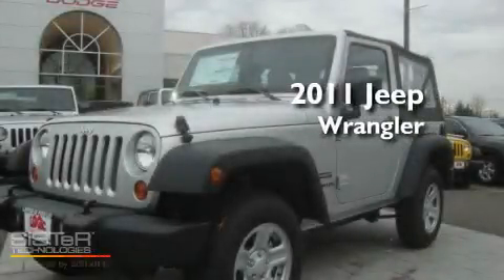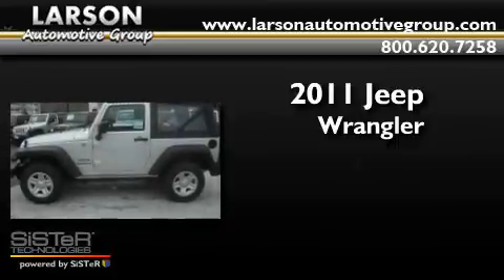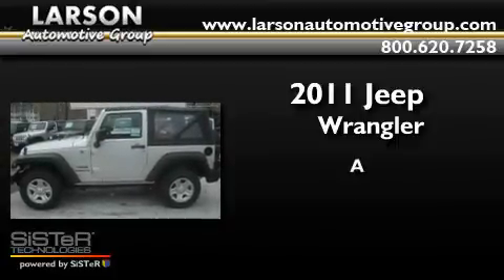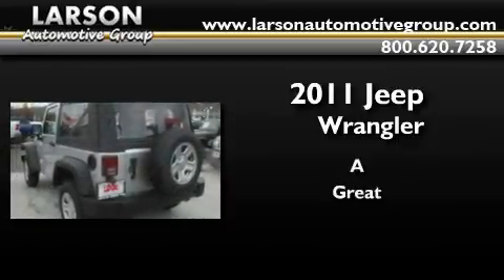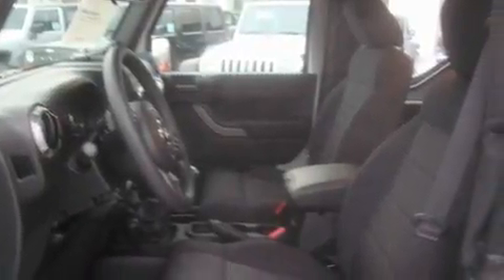This is a brand-new 2011 Jeep Wrangler. Its top features include air conditioning, cruise control, steering wheel mounted controls, a CD player, and alloy wheels.